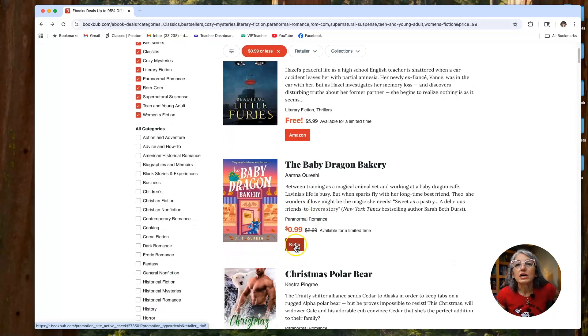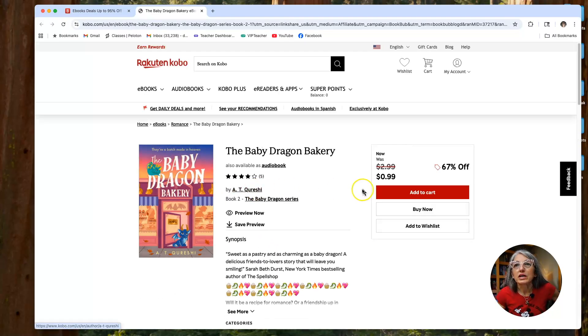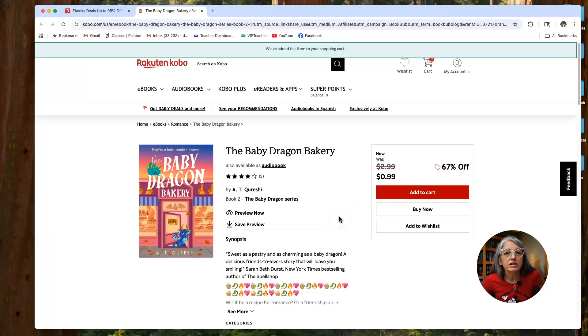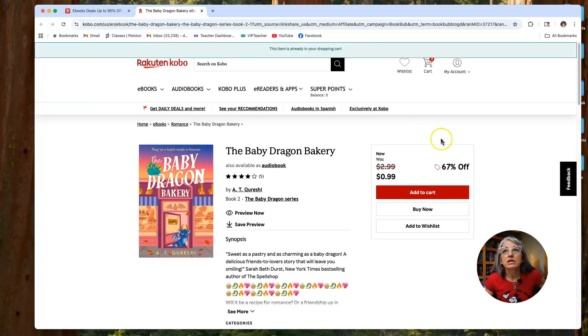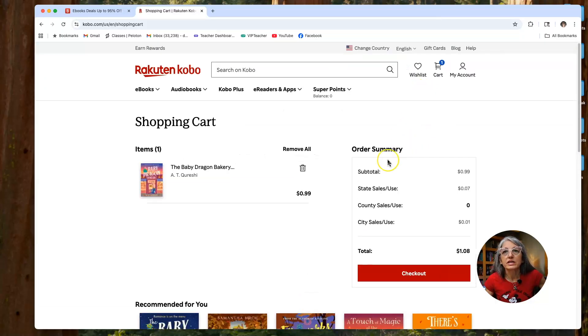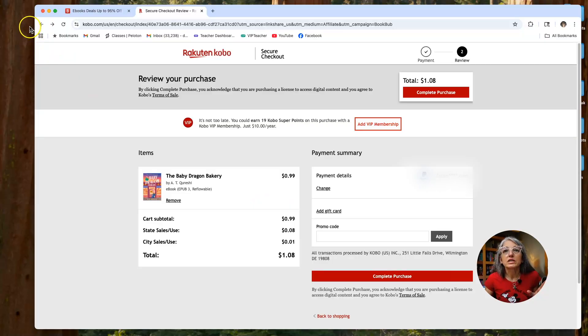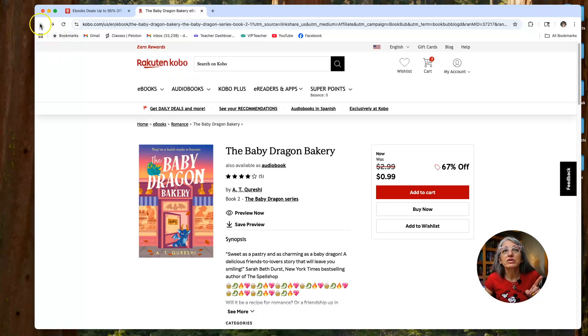Here's a Kobo book. And I know we've done this before, but I'm going to buy this book at Kobo just so y'all see it's not a book I have anywhere — I've not already done anything to it. I'm going to add it to my cart. And you don't have to own a Kobo — calm down. I just spent a dollar and eight cents on The Baby Dragon Bakery. What? All right, so that's in Kobo.